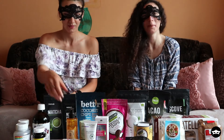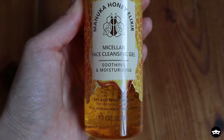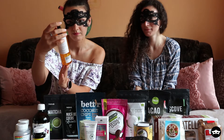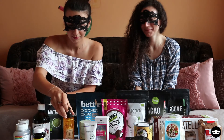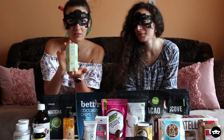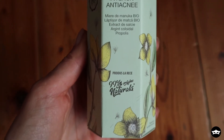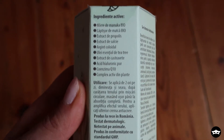Next, continuing with skincare — I got this Manuka honey elixir, it's a micellar face cleansing gel, soothing and moisturizing. I'm so excited to try this; I've never had anything with Manuka honey but I heard it's very good. Next we have this serum from Apitera — it's actually a 100% Romanian product, 99% of natural origin. It has Manuka honey, propolis, colloidal silver, tea tree essential oil, and Q10 coenzyme.